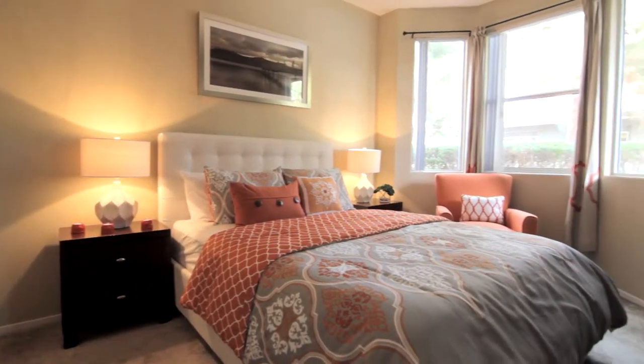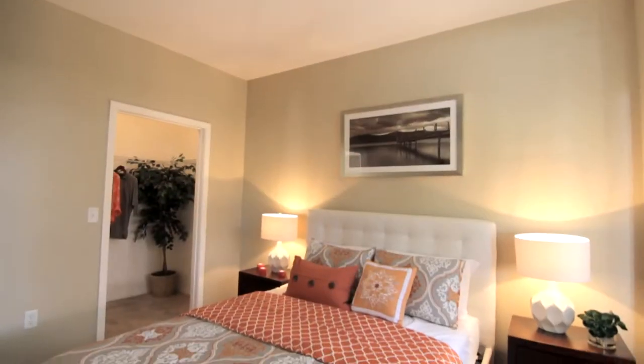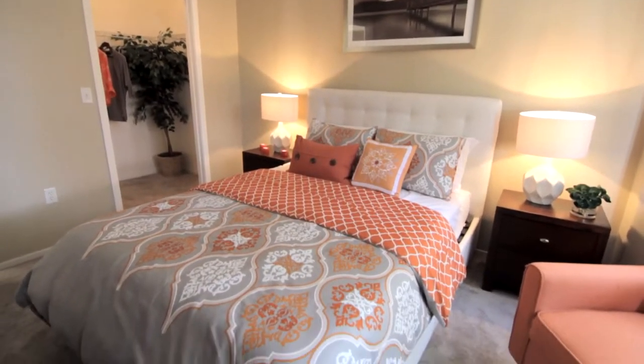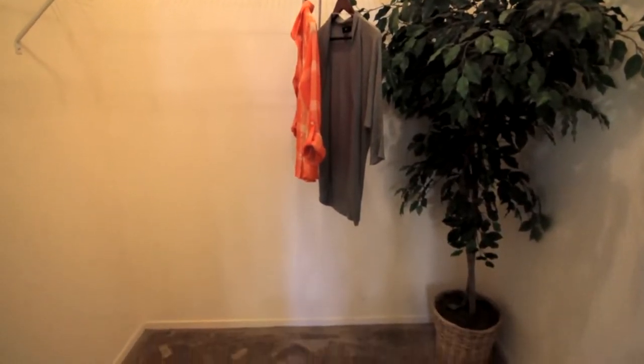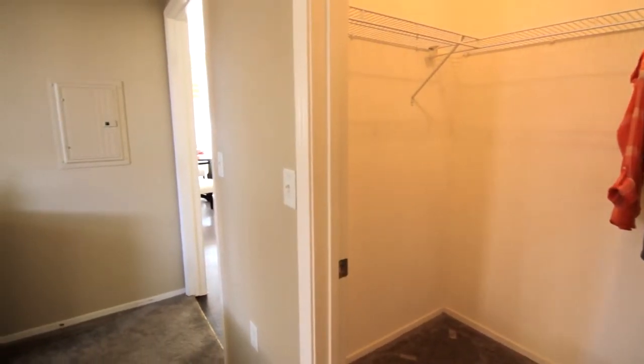A second bedroom is sunny and bright with windows that allow light to maximize the size of this room — nothing short of inspirational. Make the most of this walk-in closet with enough space to organize any wardrobe and more.